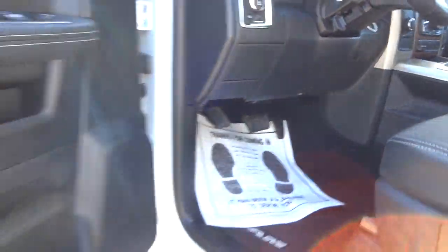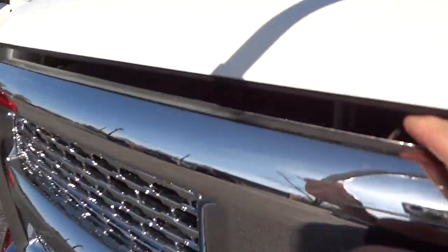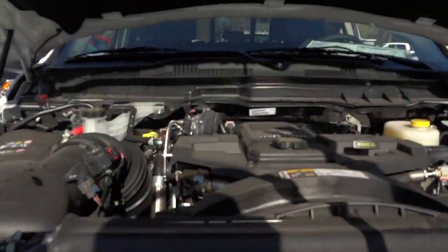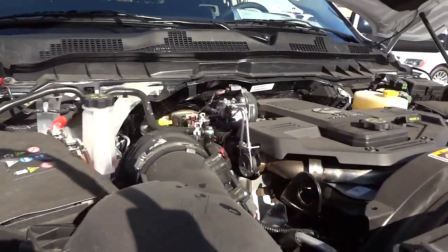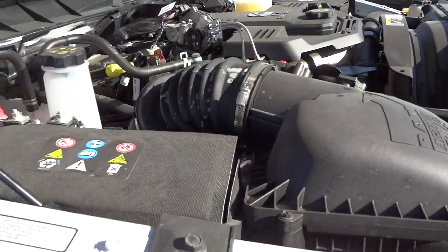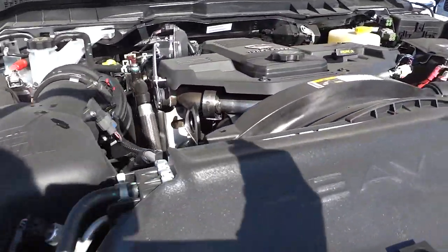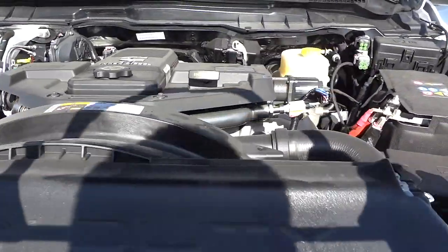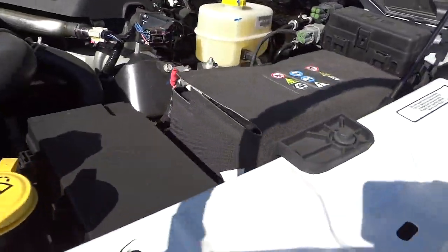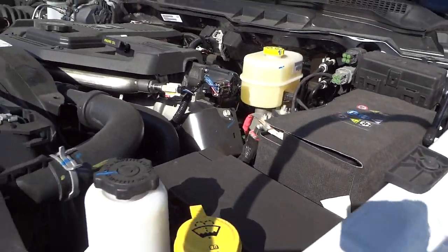Let's look under the hood. It does have two batteries and they are insulated to make them last longer — temperature does affect batteries. You can see it's a 6.7 liter Cummins turbo diesel. There's your other battery there. You'll notice everything is color-coded: yellow marks all the things you would normally check.